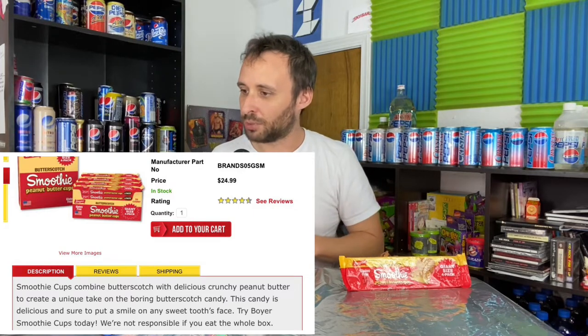The Smoothie Cups combine butterscotch with delicious crunchy peanut butter to create a unique take on the boring butterscotch candy. This candy is delicious and sure to put a smile on any sweet tooth's face. Try Boyer Smoothie Cups today. We're not responsible if you eat the whole box.